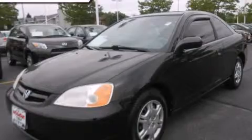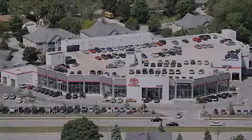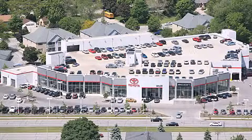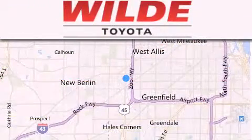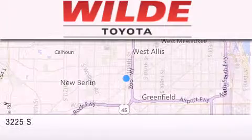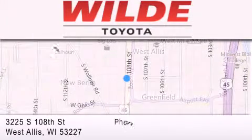Stop by today and test drive this vehicle for yourself. Wild Toyota is located at 3225 South 108th Street in West Allis. Our goal is to exceed all of your expectations to ensure that you'll return for future visits.